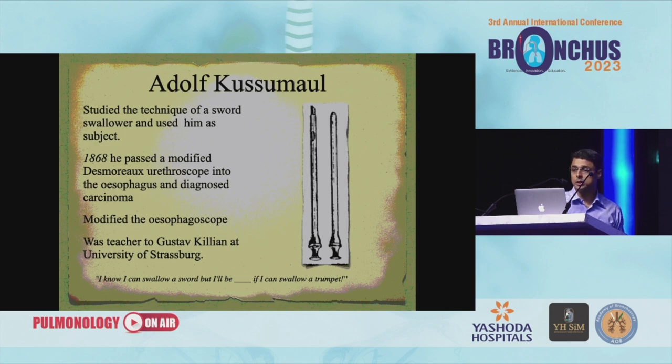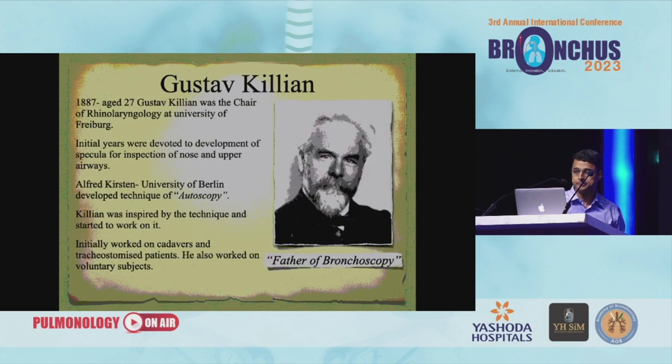Next comes Dr. Kussmaul. All of us know about Dr. Kussmaul. He studied the technique of a sword swallower — they had sword swallowers who would swallow swords for entertainment. He got the idea that if you are able to swallow a sword, he could definitely pass a tube into the esophagus. So in 1868, he passed a modified Desormeaux urethroscope into the esophagus and diagnosed carcinoma, and he modified the esophagoscope. He was teacher to Gustav Killian at the University of Strasbourg.